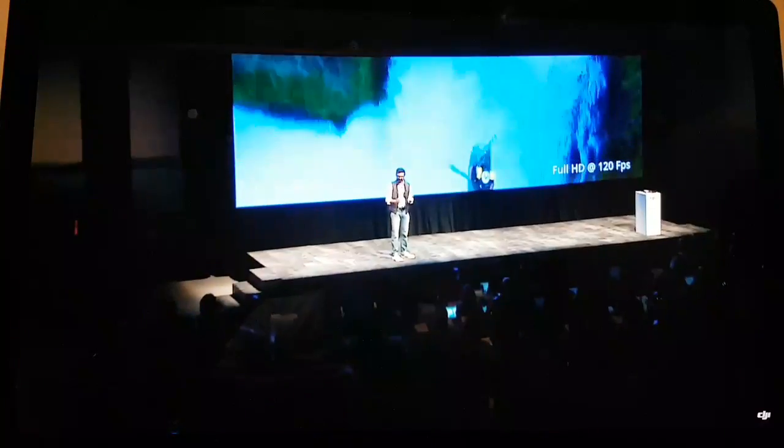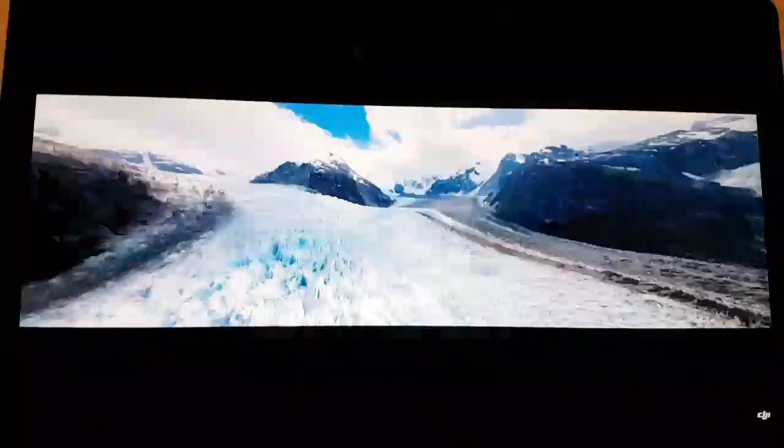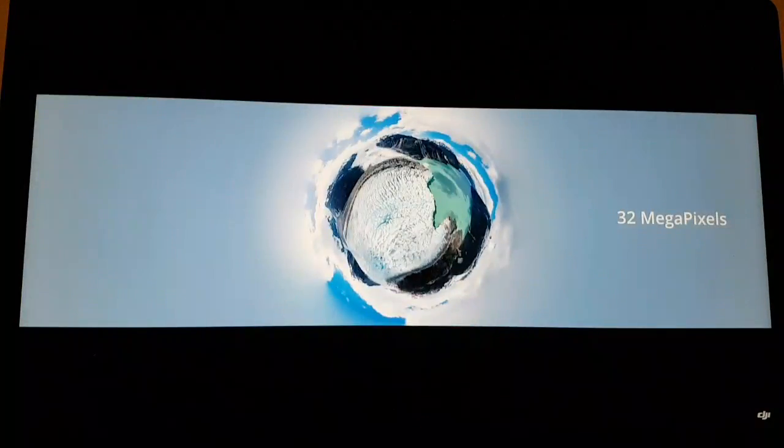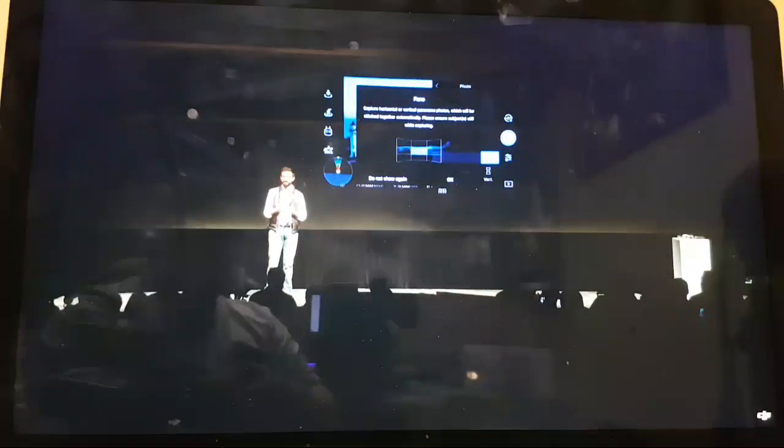The Mavic Air is not just great for video. It takes incredible stills including a 32-megapixel spherical panorama. Capturing this amazing perspective in such high resolution used to be only possible if you had specialized software, some skill, and a lot of time on your hands. With the Mavic Air we've introduced advancements in computational photography that let it shoot and stitch 25 high-resolution images autonomously with just the tap of a button. The whole process is done on board the drone itself within one minute and the image is saved automatically to your camera roll.